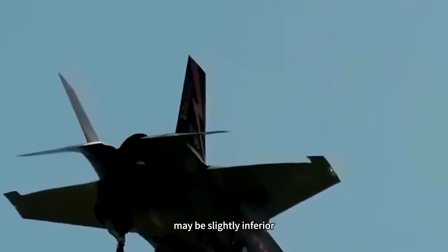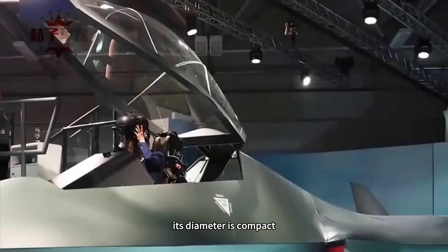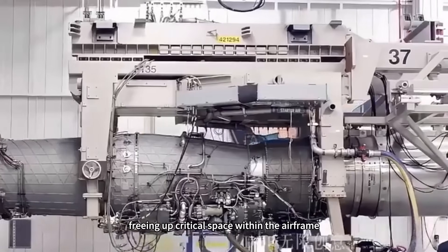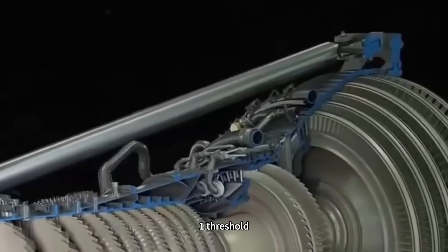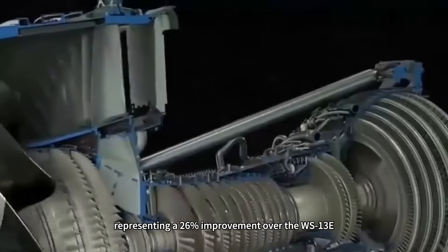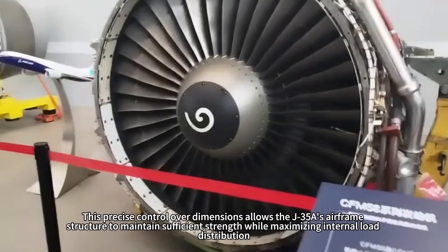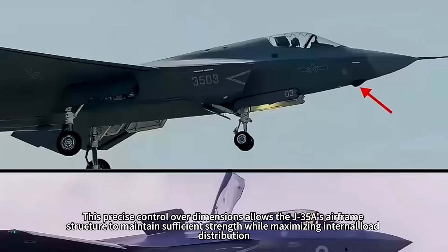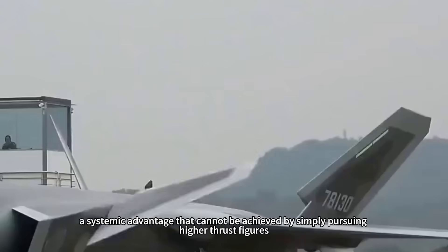In contrast, the WS-19, with a single engine producing 12 tons of thrust, may be slightly inferior, but its twin engines combined deliver 24 tons of thrust, which is already top tier. More importantly, its diameter is compact — reduced by 15% compared to the previous-generation WS-13E — freeing up critical space within the airframe, particularly in the deeply optimized internal weapons bay. The thrust-to-weight ratio has surpassed the 10:1 threshold, representing a 26% improvement over the WS-13E, offering both lightness and ample power. This precise control over dimensions allows the J-35A's airframe to maintain sufficient strength while maximizing internal load distribution, freeing up valuable space for fuel, avionics, and weapon systems — a systemic advantage that cannot be achieved by simply pursuing higher thrust figures.